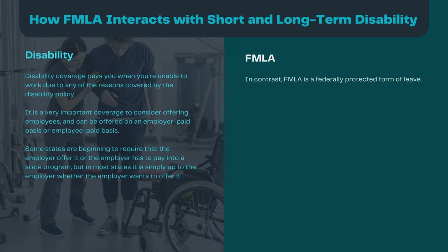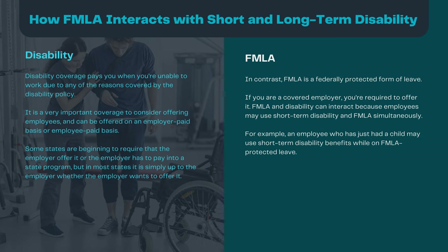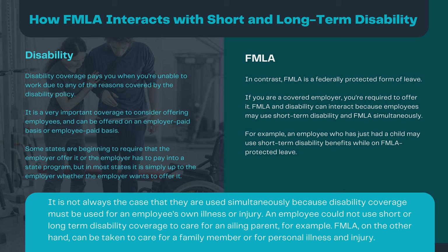In contrast, FMLA is a federally protected form of leave — if you are a covered employer, you are required to offer it. FMLA and disability can interact because employees may use short-term disability and FMLA simultaneously. For example, an employee who has just had a child may use short-term disability benefits while on FMLA-protected leave. It's not always the case that they are used simultaneously, because disability coverage must be used for an employee's own illness or injury.